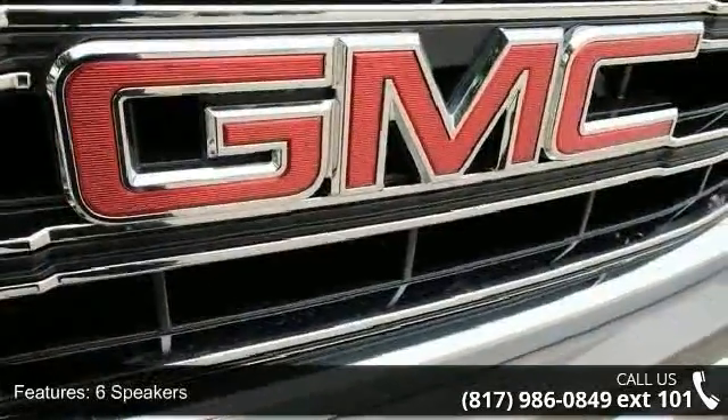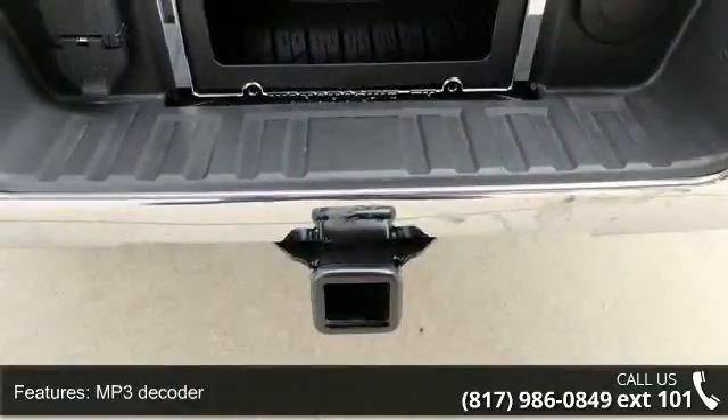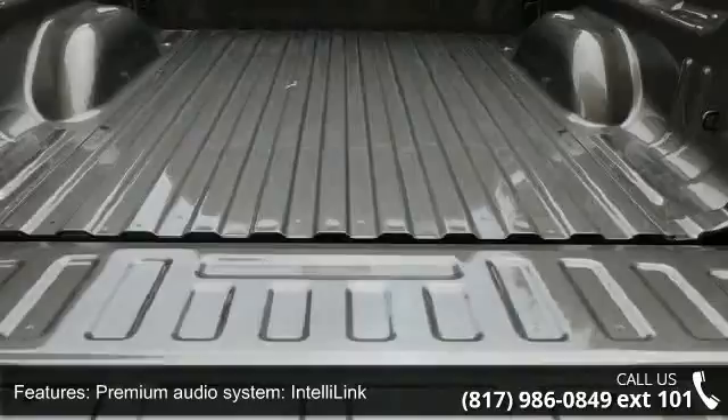Additional features include IntelliLink, Radio Data System, Sirius XM Satellite Radio, Steering Wheel Audio Controls, and Air Conditioning. This vehicle shows low mileage and has a smooth ride.